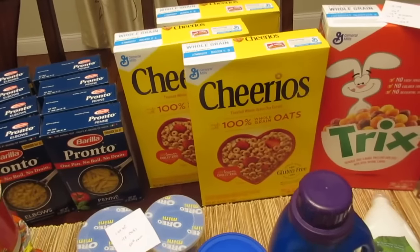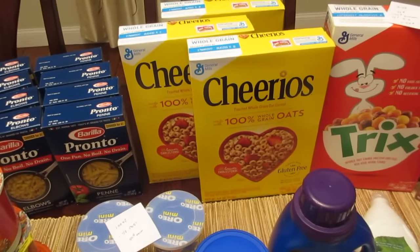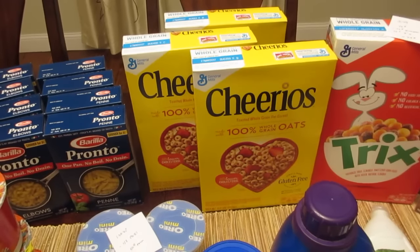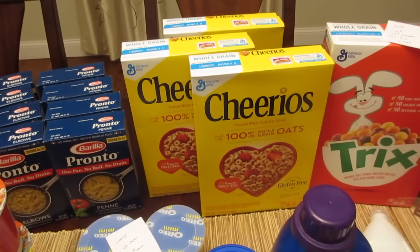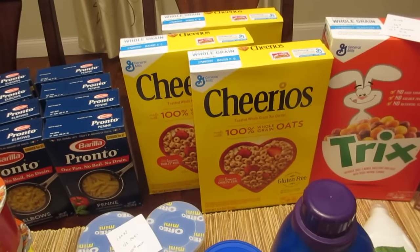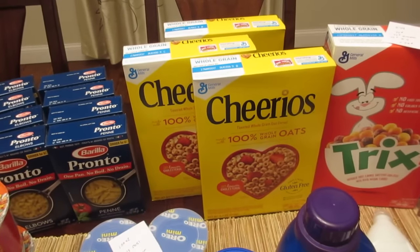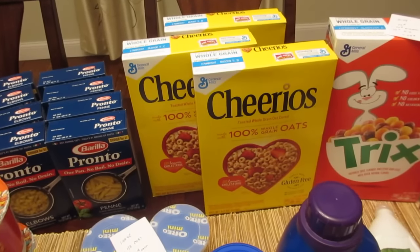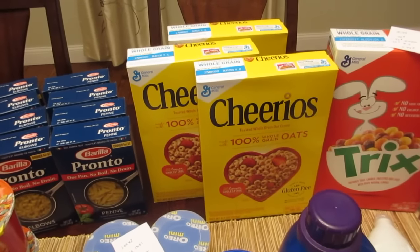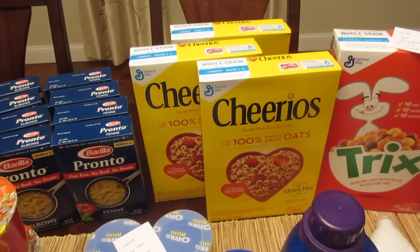The Cheerios — the milk deal is still going on this week and Cheerios are included. It's when you spend $12 you get $4.50 off a gallon of milk. If you buy six Cheerios that's $12, and there are 75-cent printable coupons from BettyCrocker.com. With six coupons you end up paying $3, but there's also a 50-cent ibotta rebate on Cheerios, so you'd pay $2.50 and also get a free gallon of milk — a really good deal.